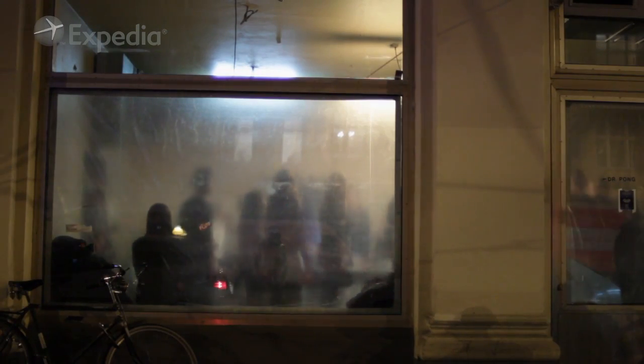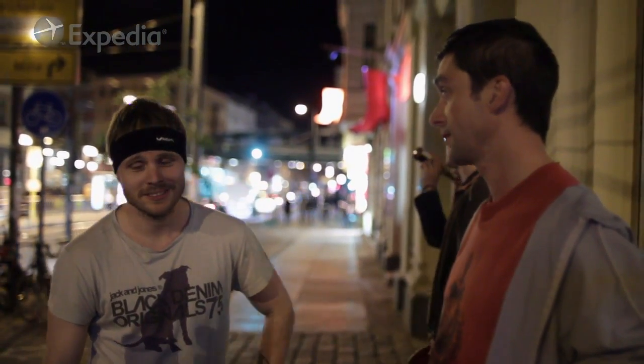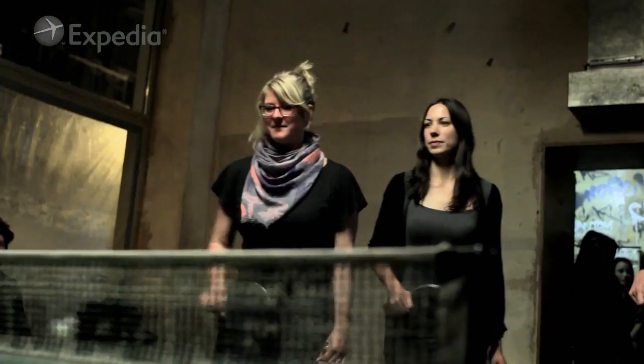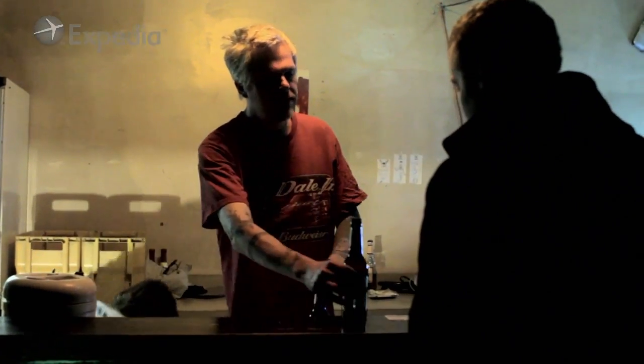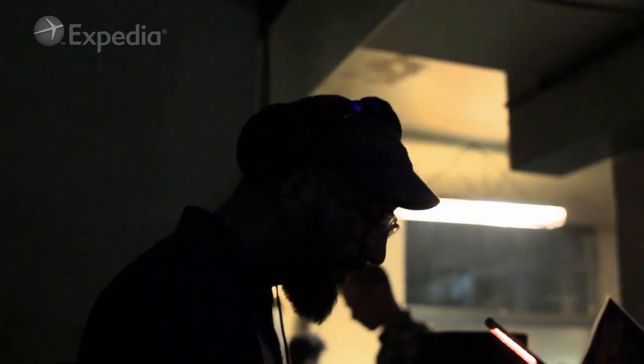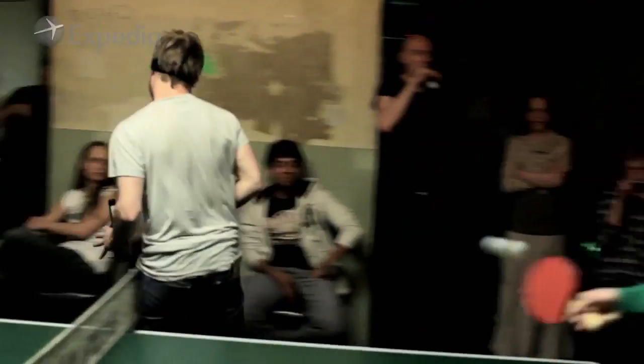Any proper tour of the underground ping-pong universe of Berlin has to end in one place. Dr. Pong is a bar that's taking this idea of the concrete table that you find in a Berlin park on the street and putting it inside of a bar. One really cool thing about this game — and I think this is one of the things that makes this bar work so well — is that it's a game you can actually play with a beer in one hand and a paddle in the other. And this is what you see every night in Dr. Pong.